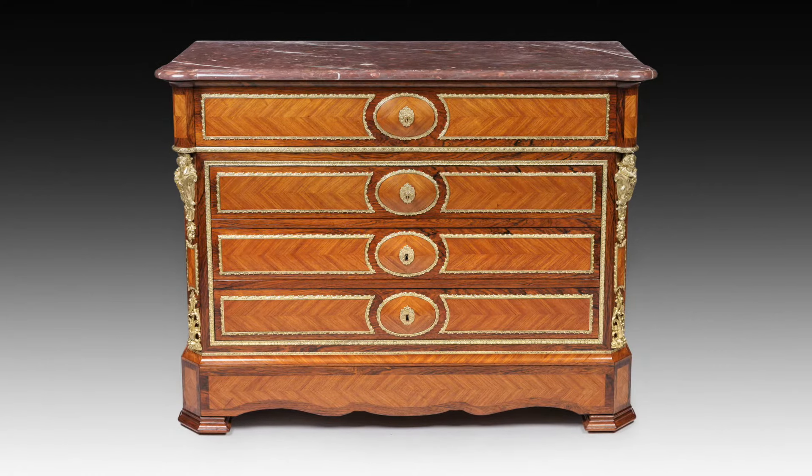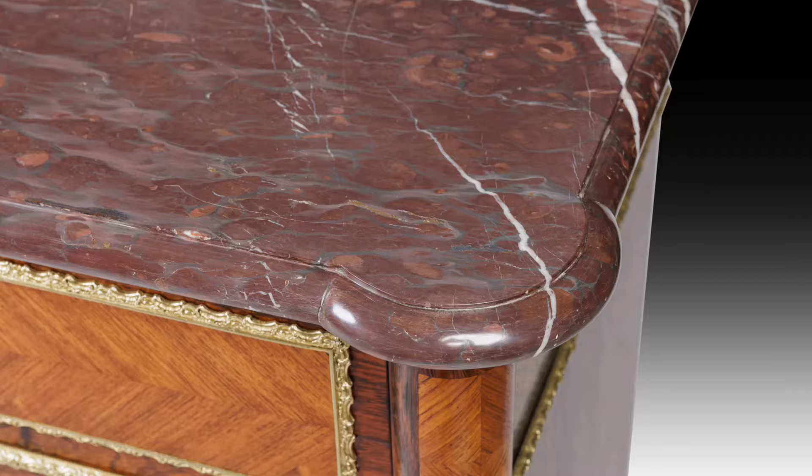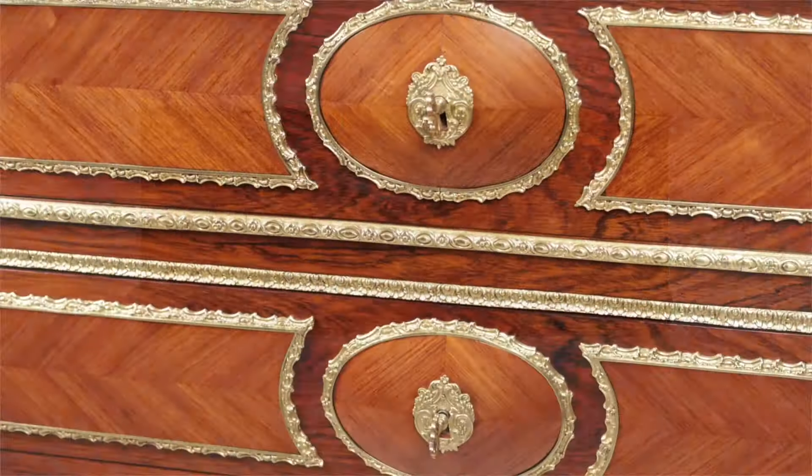A 19th century French secrétaire commode. This commode is wonderful quality. You've got the original and very thick shaped marble top which sits above a set of four drawers.